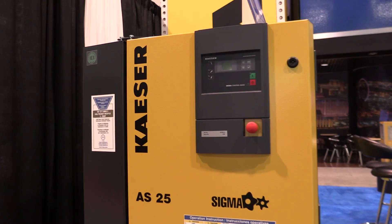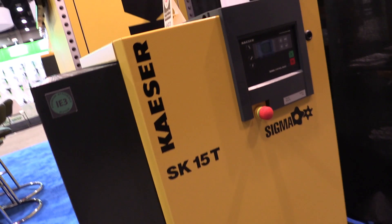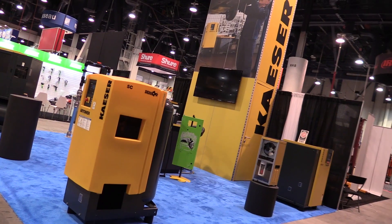I'm Wayne Carini from Chasing Classic Cars and I'm here at SEMA 2016 at the Kayser air compressor booth. I have a business in Connecticut, F40 Motorsports, where we restore and sell classic and exotic cars. In our restoration shop we have a Kayser compressor.